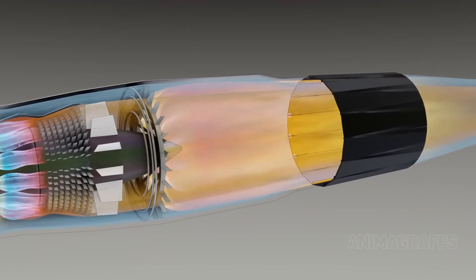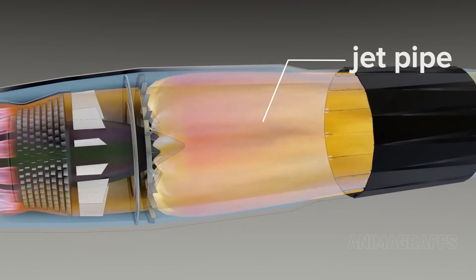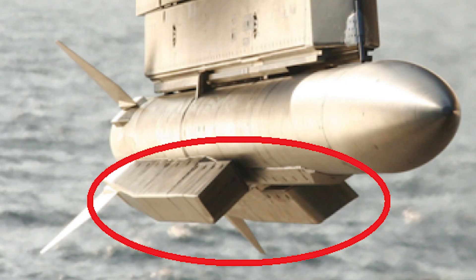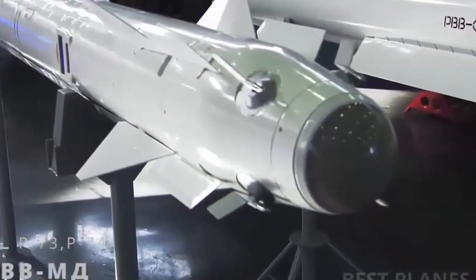A hot gas flow controller adjusts how much fuel is burned based on available oxygen. The missile has large air intakes designed to maximize oxygen intake even at high altitudes, compressing incoming air to increase oxygen density before combustion. At higher altitudes where air is thinner, it burns fuel more efficiently rather than wasting it.